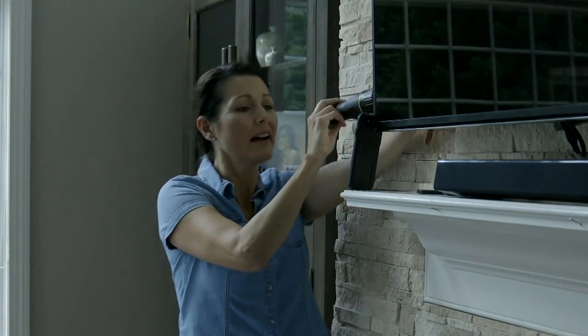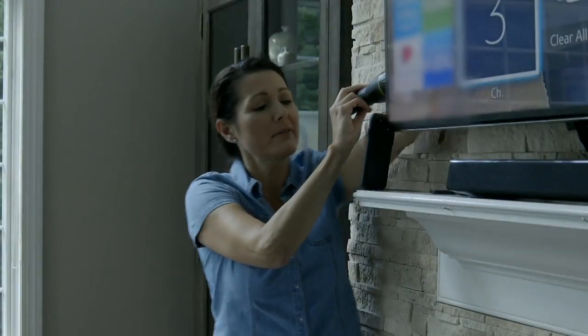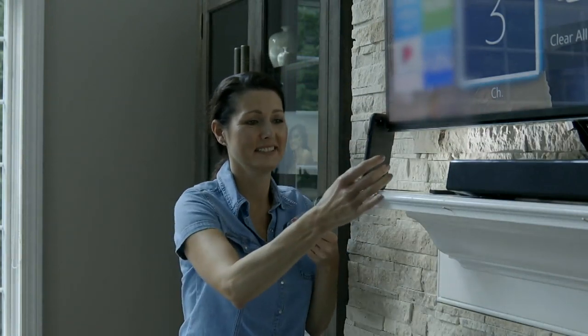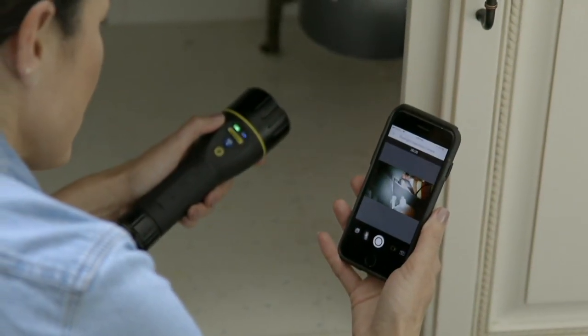Maybe you had the cleaning people over and all of a sudden the TV's not working. To be able to reach behind the TV — that's brilliant. You can see what you're doing with one hand holding the camera and the light, and your other hand free to work on what you're doing.